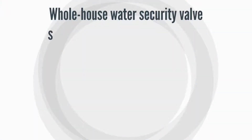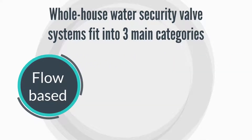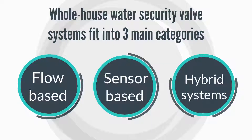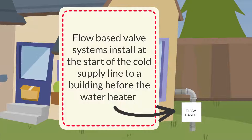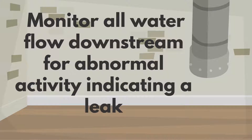Whole house water security valve systems fit into three main categories: flow-based, sensor-based, and hybrid systems. Flow-based valve systems install at the start of the cold supply line to a building before the water heater, and monitor all water flow downstream for abnormal activity indicating a leak.